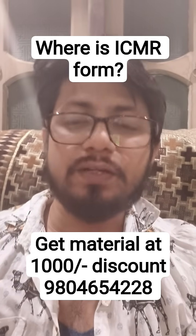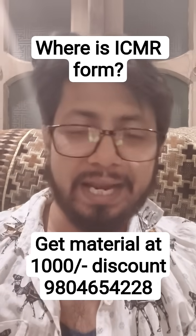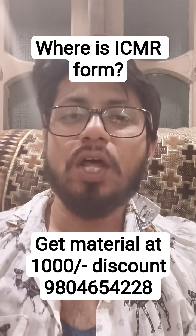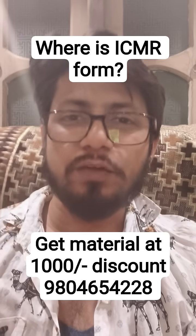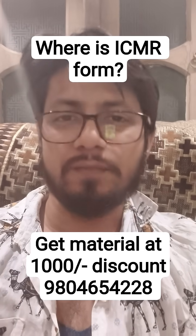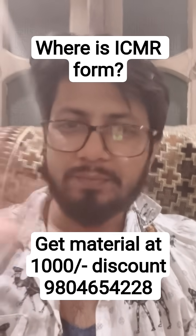This study material package will help you for ICMR JRF as well as CSIR NET Life Sciences and any other postgraduate entrance examination. Contact us at 9804654228, ask for the package, and we will deliver it to you. See you there — thank you, bye.